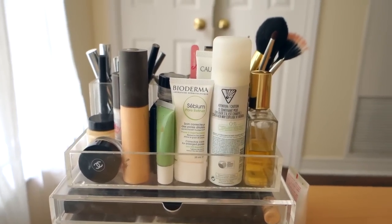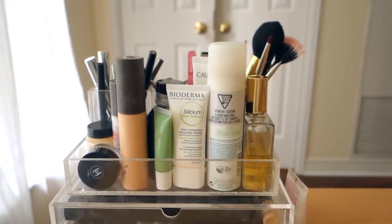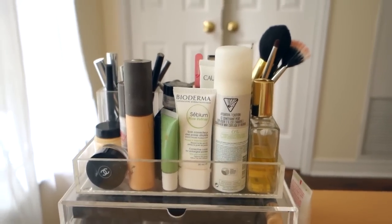I haven't cleaned this or reorganized it to be attractive or anything. This is literally how it looks after — and before — I use it every single day. So yeah, let's get right into it.